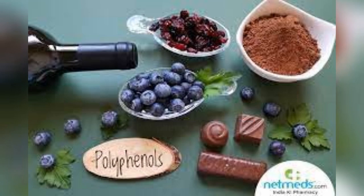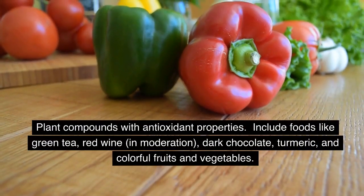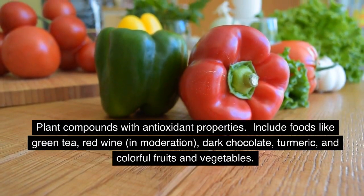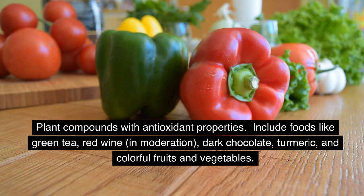Polyphenol-Rich Foods: Plant compounds with antioxidant properties. Include foods like green tea, red wine in moderation, dark chocolate, turmeric, and colorful fruits and vegetables.